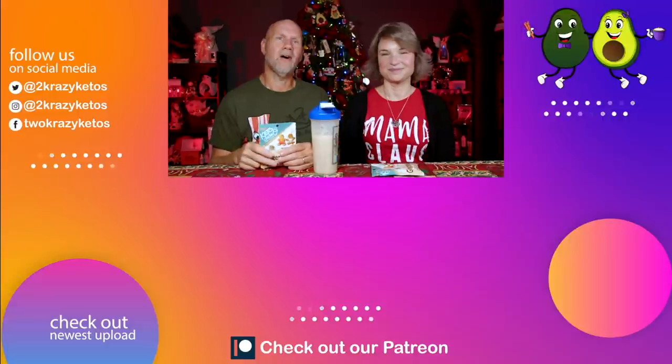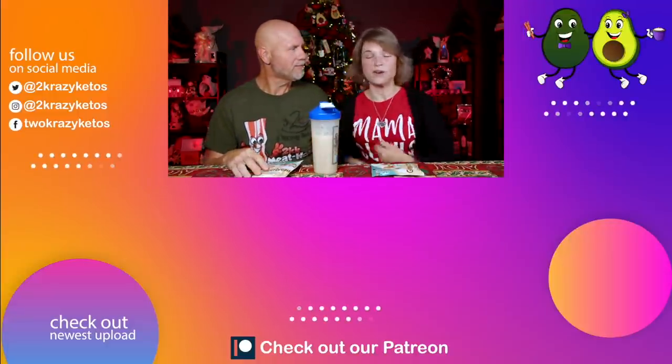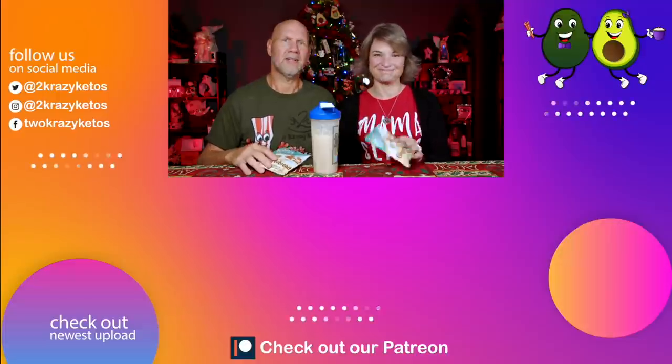Let us know down in the comments: have you tried Keto Chow? What is your favorite flavor? Bonus points if you say caramel macchiato or Irish cream. Make sure you're following the channel — we have a giveaway coming up for some Keto Chow, so you may get to try this flavor or a bunch of others. If you like seeing videos like this, check out the videos linked on screen. Subscribe to our channel and click the little bell icon so that every single time there's a new flavor of Keto Chow, you'll be alerted to it. Till next time, bye!